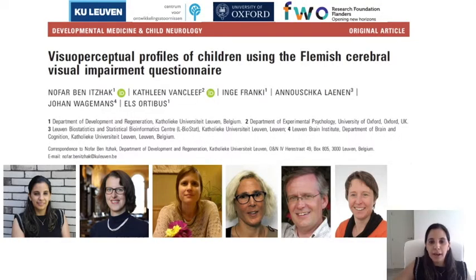Hello, my name is Nofar Benitzchak and on behalf of the authors I would like to present this invited podcast on the visual perceptual profiles of children using the Flemish Cerebral Visual Impairment Questionnaire.